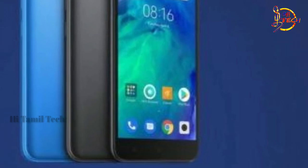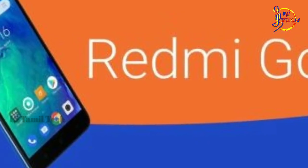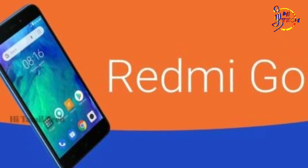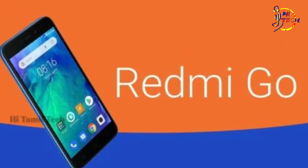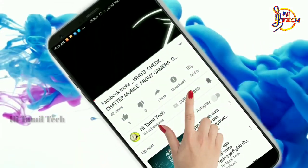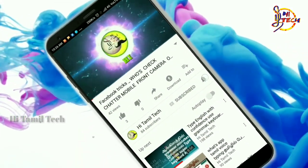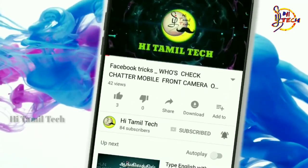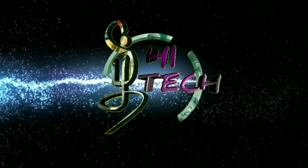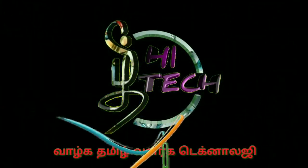If you are interested in a mobile phone, you can see the Red Me Go mobile phone. If you are watching, you can subscribe to the channel. Please click the bell. I will do my best video. Subscribe to my channel.